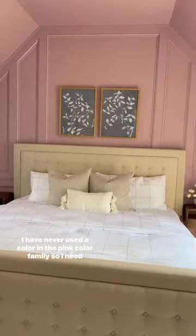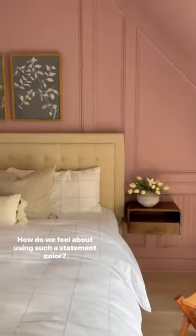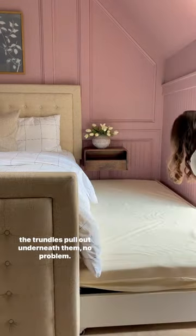I have never used a color in the pink color family, so I need to know all of your thoughts. How do we feel about using such a statement color? Side note, I'm obsessed with these floating nightstands, and the trundles pull out underneath them no problem.